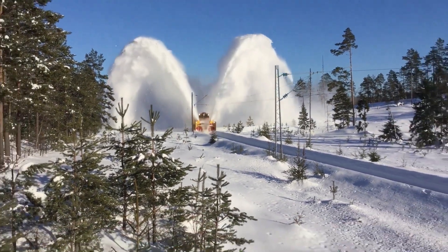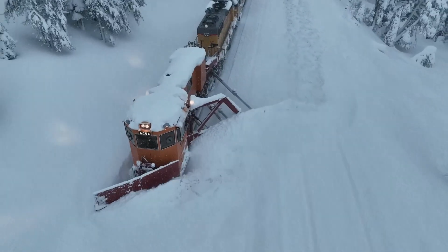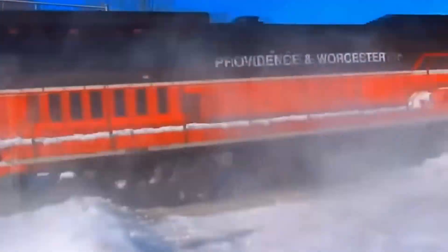These powerful machines are equipped with the latest technology, and their history began several centuries ago. Humanity has always fought against snowdrifts, but only modern technology has made this battle truly effective.